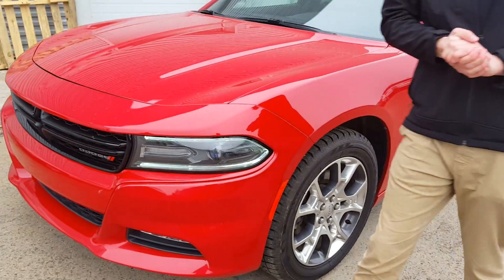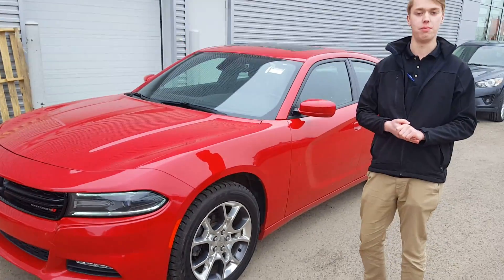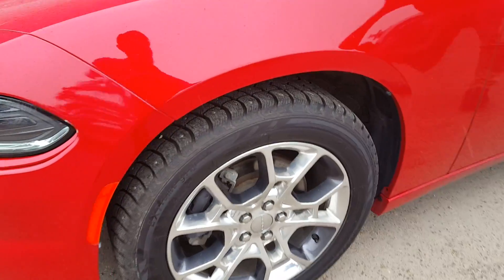You're gonna have some stunning headlights up here with a nice little beam across, and it just gives it a little bit more aggressive of a look. You've got 20-inch rims on this bad boy.